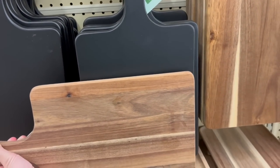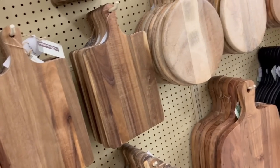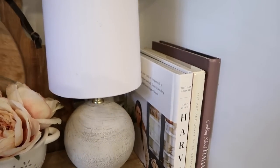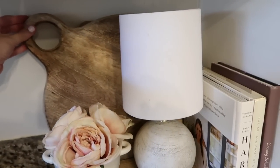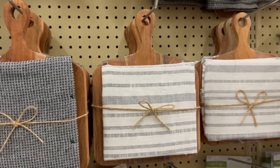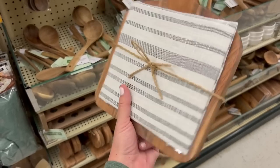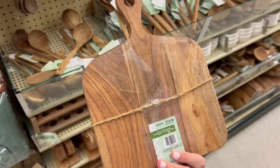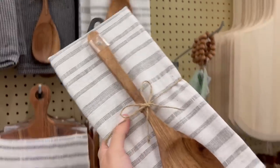We actually live in a house now where I really like our kitchen, but we don't have a backsplash yet, so sometimes it can feel a little empty. I just love using cutting boards to add a little bit of interest and texture. I loved these little sets they had with the dishcloths and cutting boards — I would almost just leave it tied like that. This definitely reminds me of something from the Joanna Gaines line at Target; it's very much her vibe.